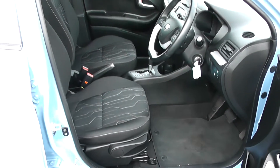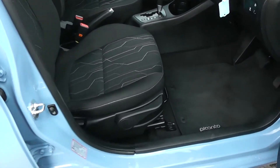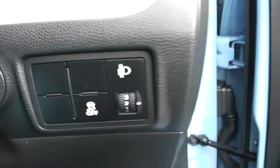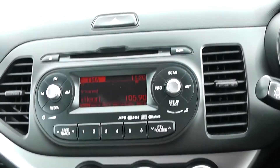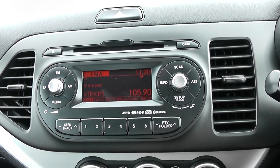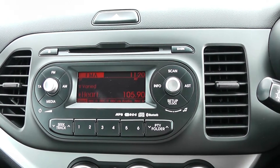The same interior runs right the way through to the front of the vehicle with a height adjustable driver's seat. To the right hand side of the steering wheel you have all your various lighting controls. Moving on to the centre console, you have your CD and radio display. This vehicle is also equipped with Bluetooth technology to allow you to make phone calls safely whilst on the move.